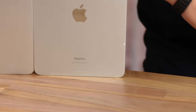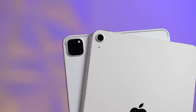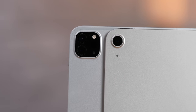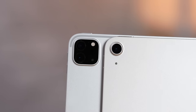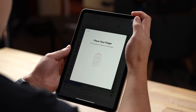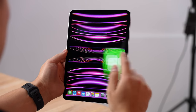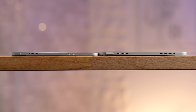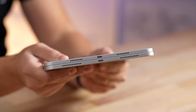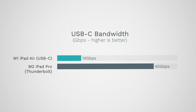In terms of design, they're extremely similar. The iPad Pro has the 'iPad Pro' text on the back, a larger camera bump with an extra ultra-wide camera, flash, and LiDAR scanner. The iPad Air has a Touch ID power button while the iPad Pro uses Face ID. They both have quad speakers on the top and bottom, and the iPad Pro has a Thunderbolt port with faster transfer speeds compared to regular USB-C on the iPad Air.